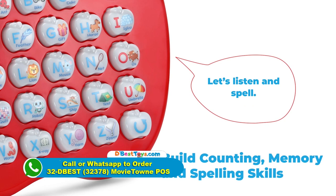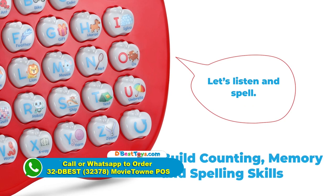Let's listen and spell. Ox — it's spelled O, X.